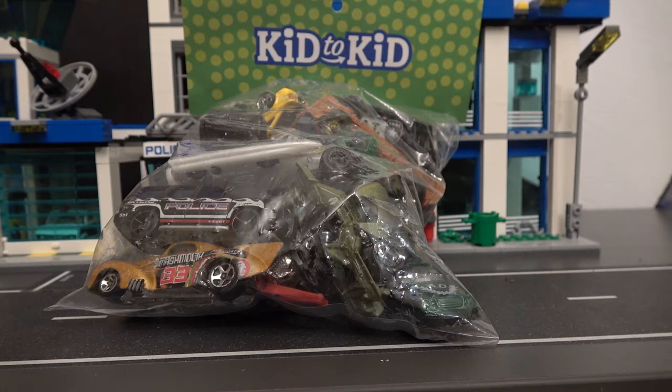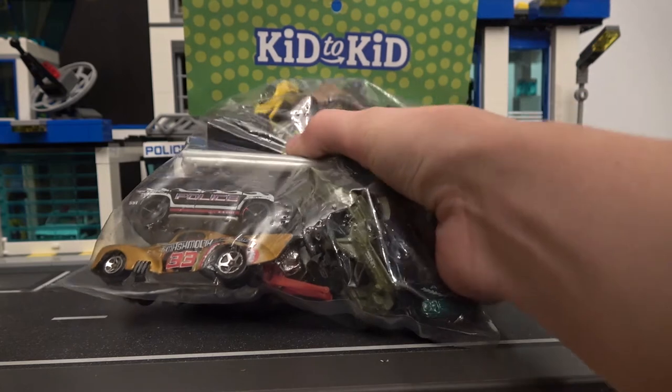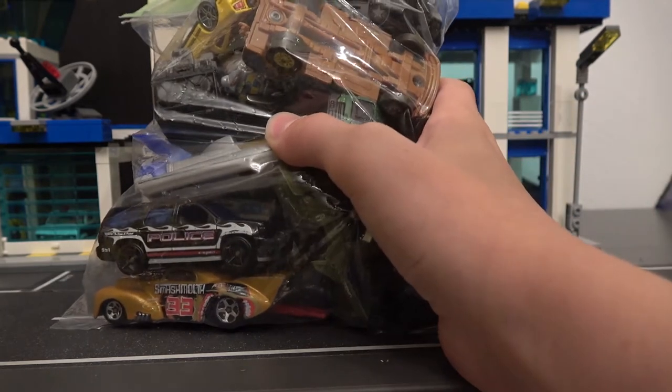We were out to eat at an Italian restaurant and there was a store right next to it called Kid2Kid. It looked really cool, so we went in there. It had a lot of thrifty stuff — it's called Kid2Kid because one kid gives their clothes or toys to them and then they try to sell it to other kids. We went there thinking maybe they'd have some Hot Wheels, and they did — three bags of Hot Wheels, $4.99 a piece, with about this many Hot Wheels in each.